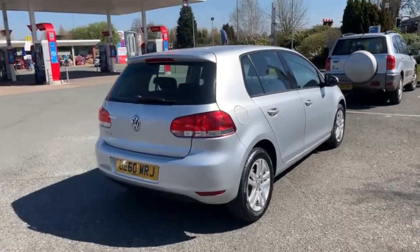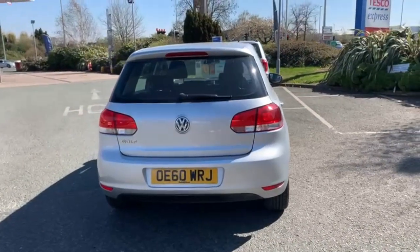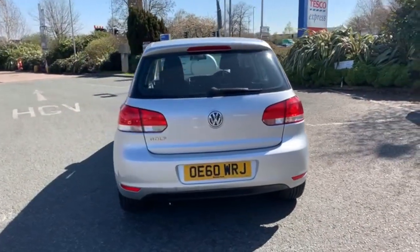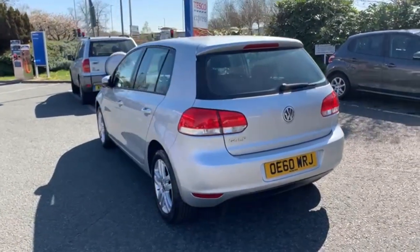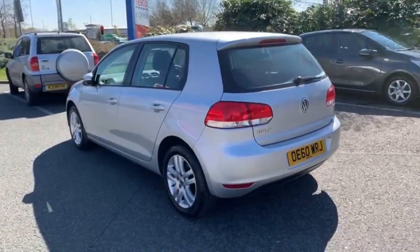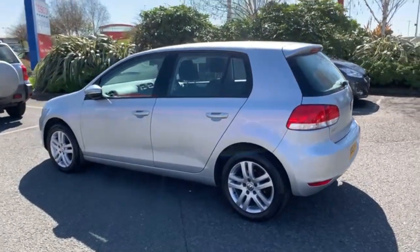We are now fully open for test drives and viewings, and also if you wanted to, you can build your whole deal online on our website or over the phone with ourselves. That includes finance and part exchange options, and we operate as a click and collect or click and deliver if needed.